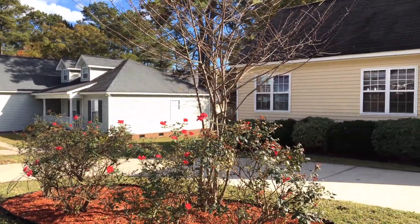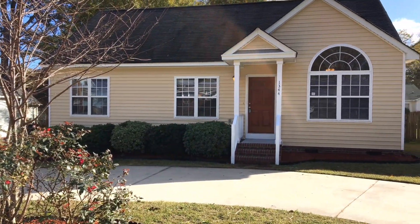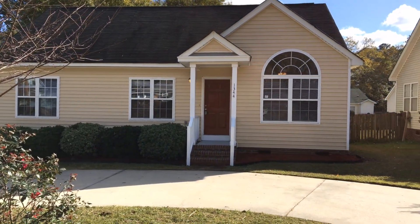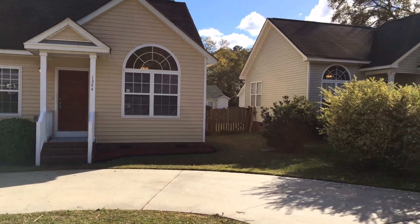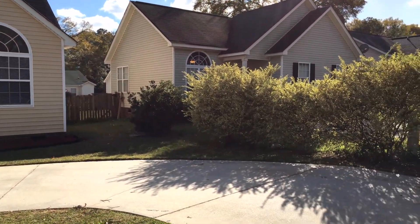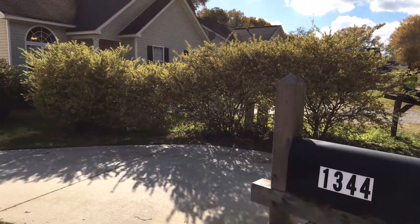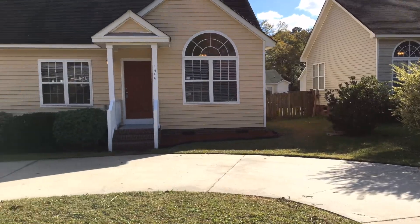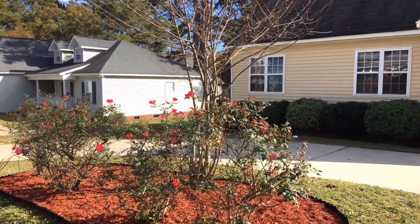Hello and welcome to 1344 Yonge Drive. This is a really pretty one-story house located in Northwest Columbia, close to Broad River Road and I-20. You can see it's got a nice circular driveway, which is very unique, along with a big picture window up front. Let's take a look around.